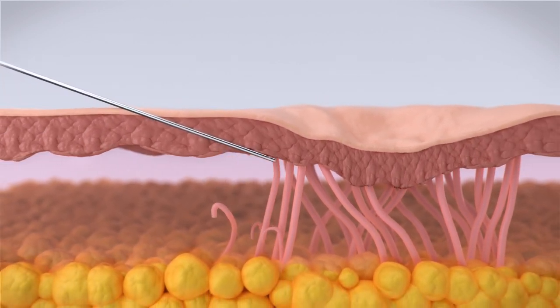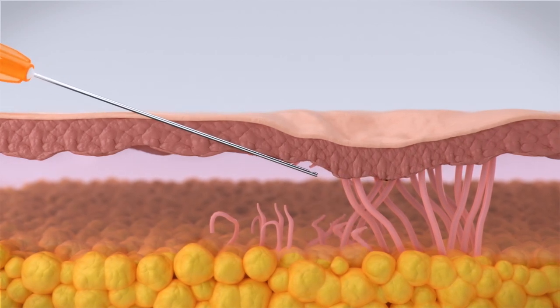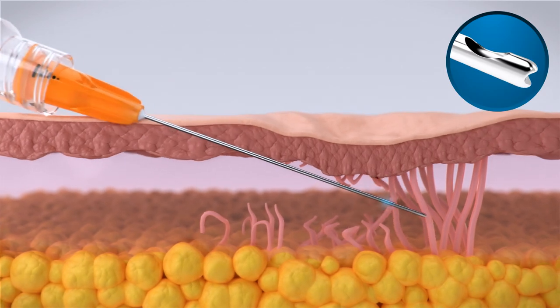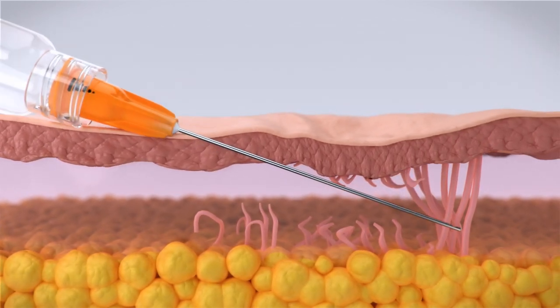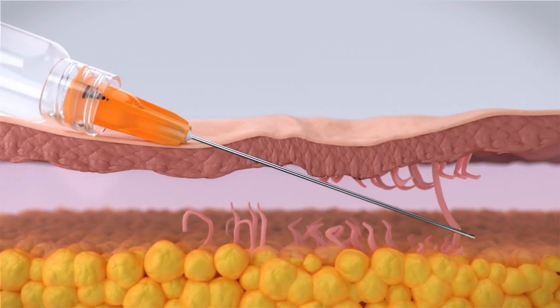Insert the GTI cannula along the line of scar or defect. Because of its precision manufactured and designed grooved tip, it can penetrate fibrous skin with micro-subcision, allowing for easier, safer, and more accurate injection.